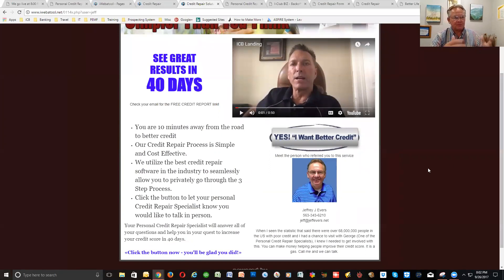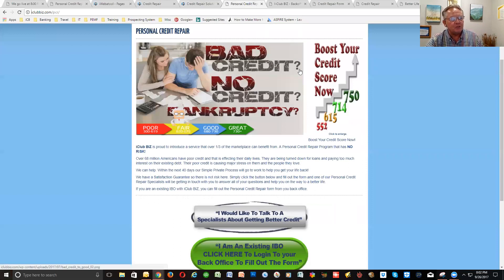The landing page basically says, 'You're only 40 days away from better credit.' And when they click 'I want better credit,' that will take them to a page where they have an option. If they're a prospect or not an IBO, they'll click there, and that will take them to a page where they can fill out some information. That information will go to our credit repair company for them to talk to. If they make the purchase, you get the $75 cash and 50 BV.